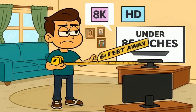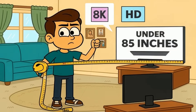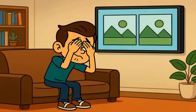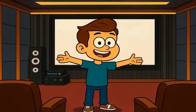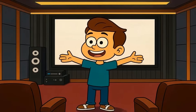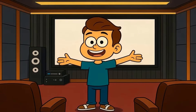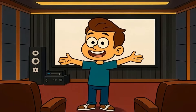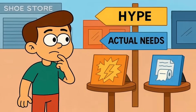If you're buying a TV smaller than 85 inches and sitting more than 6 feet away, 8K is functionally useless right now. You will not see the difference. You will not benefit from the extra pixels. You will just pay more money for bragging rights. But if you're buying a massive screen for a home theater, or you use your TV as a close-up computer monitor, or you genuinely want the newest tech just because you love being an early adopter, then 8K can make sense. It's not a scam. It's just overhyped for most people's actual needs.